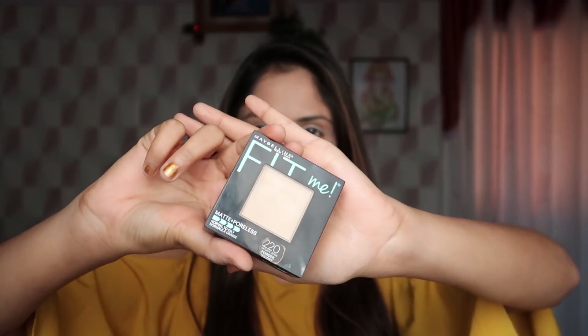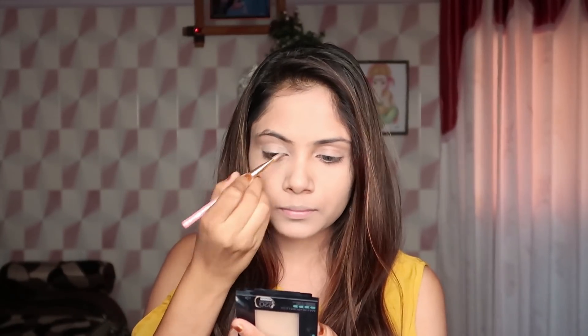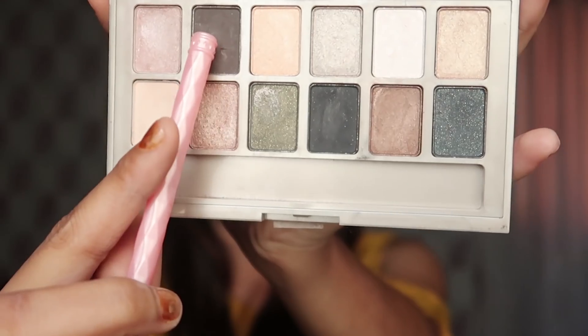Now I am doing my eye makeup and I am using the Maybelline 24 Nude Palette. I will use the cream color for the eye base. After that, I will apply dark brown color to the outer corners.